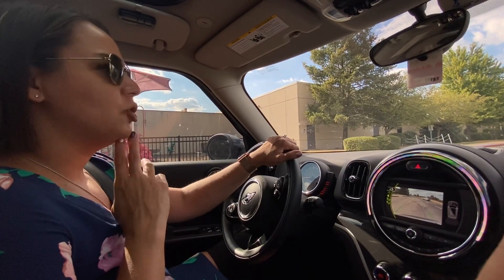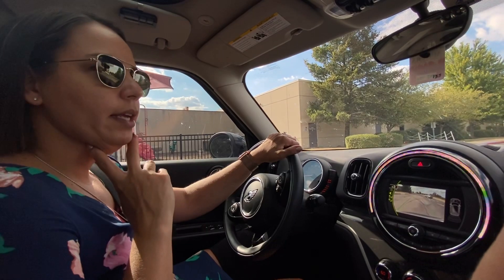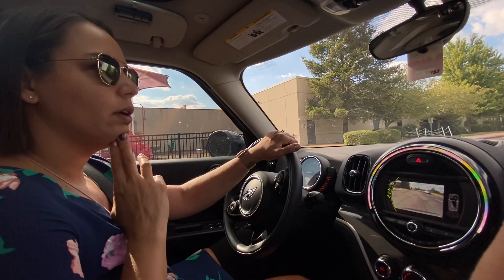Hi ACS families, this is Mrs. Johnson. I'm in my car and I wanted to send you a quick video on the procedures for pick up after school.